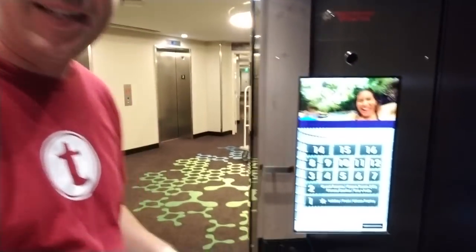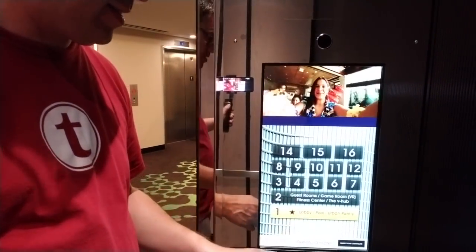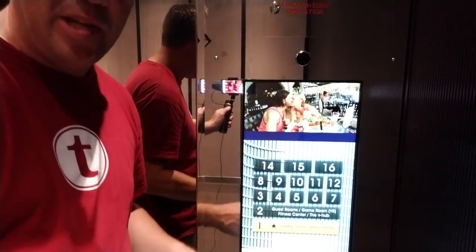One thing I find a little annoying about this hotel — in the elevators they have these touch screens, but to go to any floor other than the lobby and pool, you have to scan your room key first. On the way up, okay, I get it, it's a security thing. But on the way down it makes no sense.